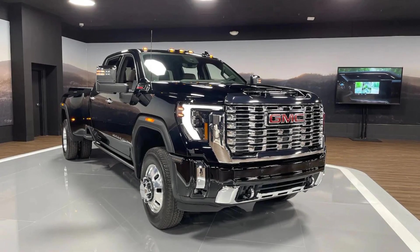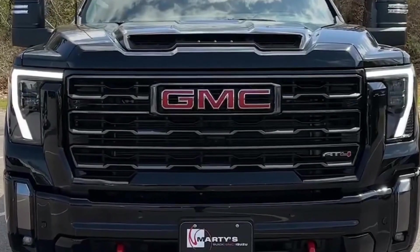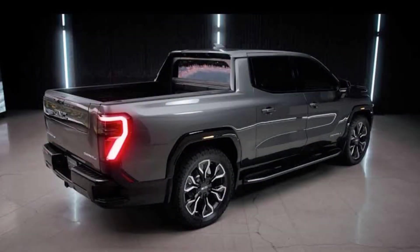Headlights. The headlights of the 2024 GMC truck are LED headlights and provide excellent visibility at night. The headlights also feature a high beam assist that automatically switches to high beams when necessary.